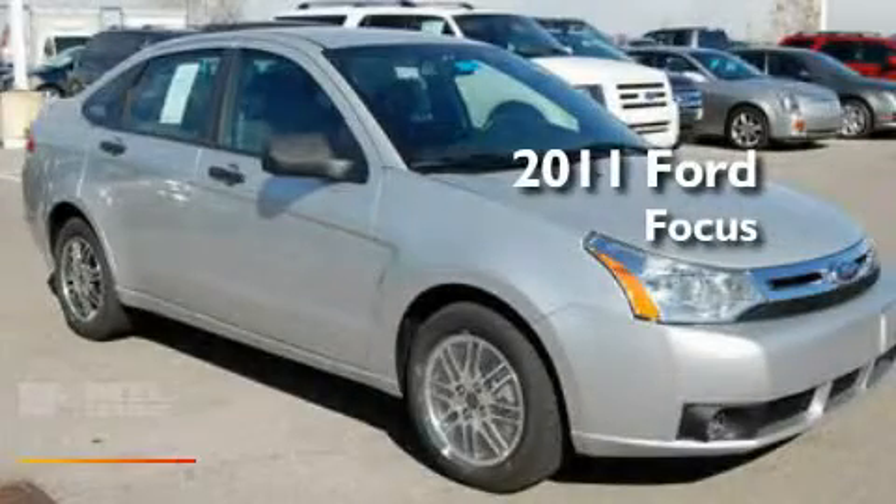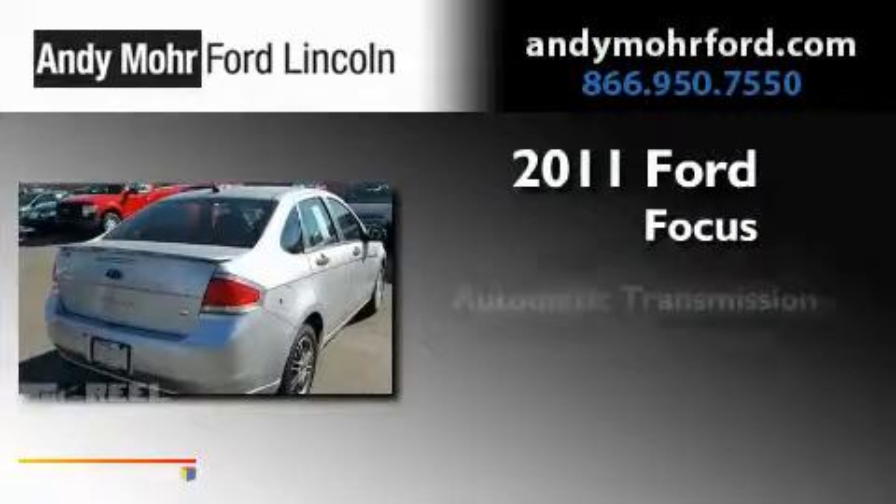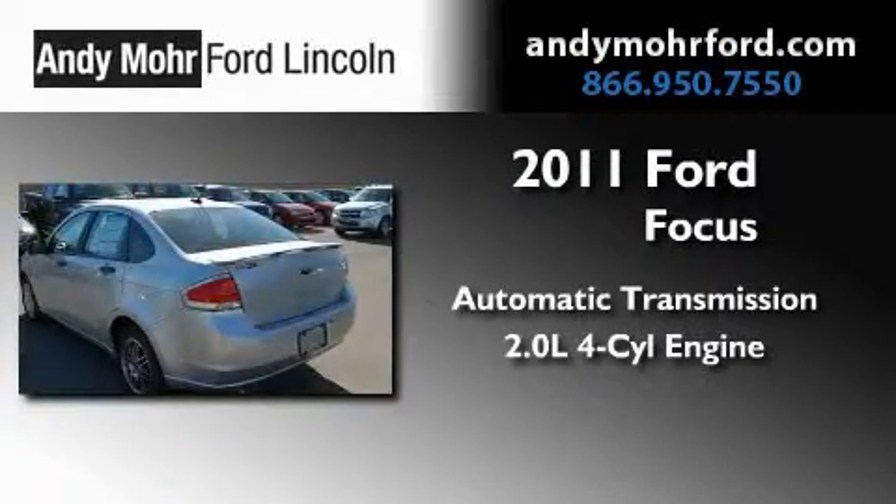This is a brand-new 2011 Ford Focus. This car has an automatic transmission and an inline four-cylinder engine.